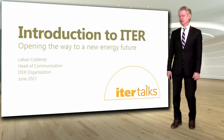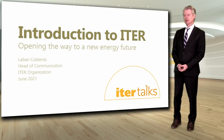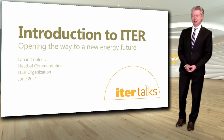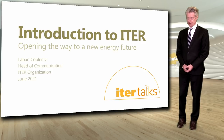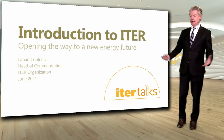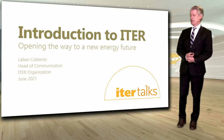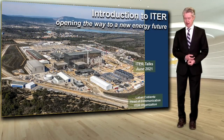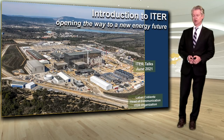Welcome to the ITER Talks. This is the first in what we hope will be an extended series of discussions on fusion and the ITER project, hopefully for a public audience and widely disseminated. My task will be to give you the introduction to ITER, where we say it is opening the way to a new energy future. Here you can see the overview of the ITER site.